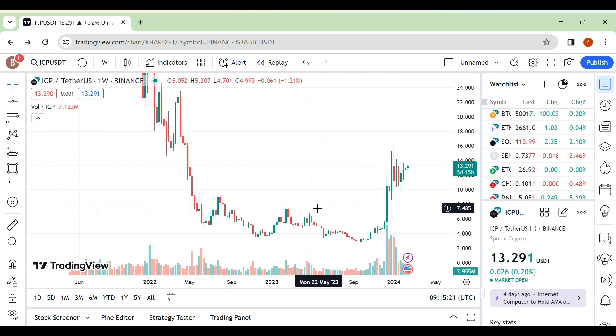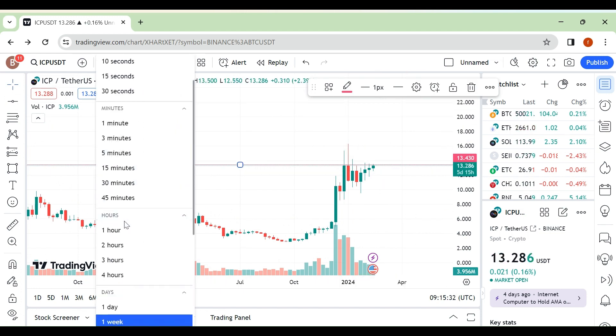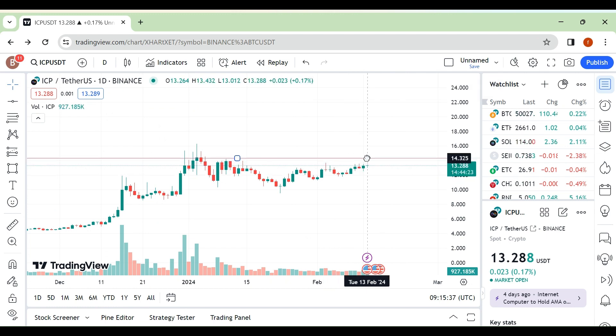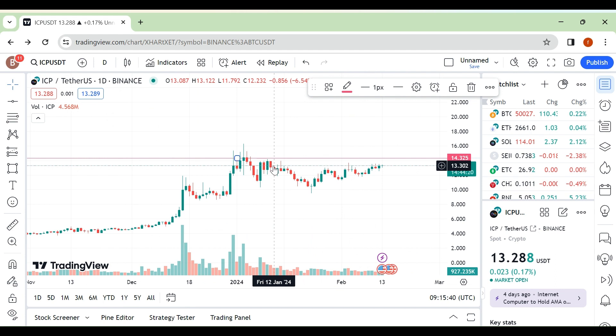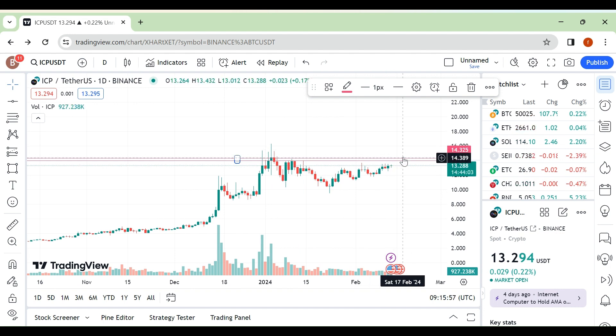Hello friends, I'm back with another update — this time the ICP/USDT pair. This is our weekly resistance area. Key levels are 14.30 and this level. If you break out this level, there is a chance we can see an upside move. Otherwise, the second scenario would be a rejection from this area.